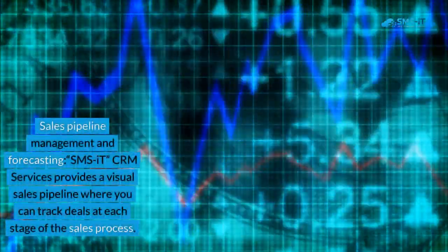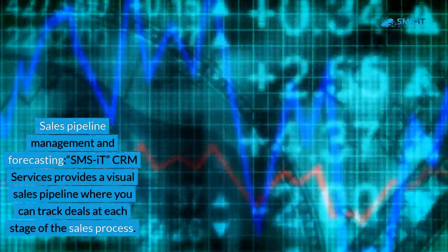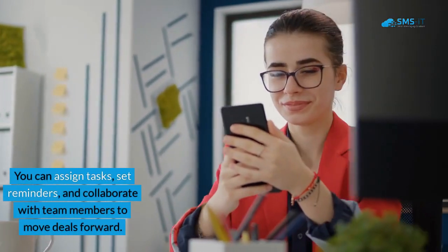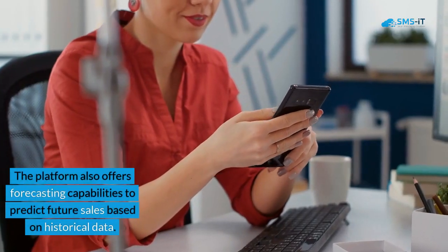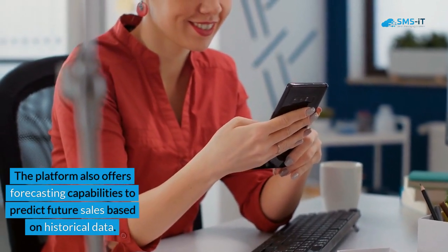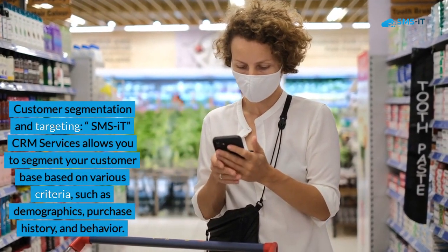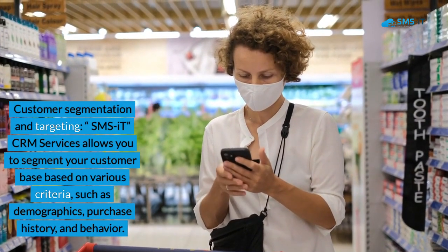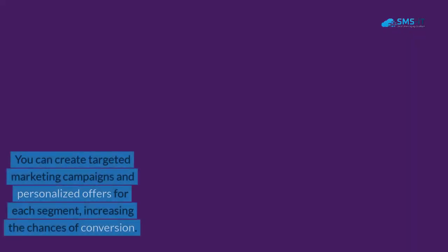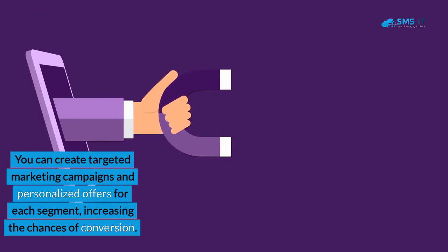3. Sales Pipeline Management and Forecasting. SMS IT CRM Services provides a visual sales pipeline where you can track deals at each stage of the sales process. You can assign tasks, set reminders, and collaborate with team members to move deals forward. The platform also offers forecasting capabilities to predict future sales based on historical data. 4. Customer Segmentation and Targeting. SMS IT CRM Services allows you to segment your customer base based on various criteria, such as demographics, purchase history, and behavior. You can create targeted marketing campaigns and personalized offers for each segment, increasing the chances of conversion.